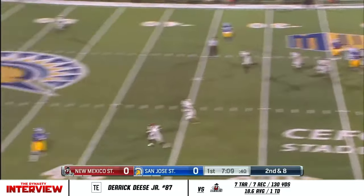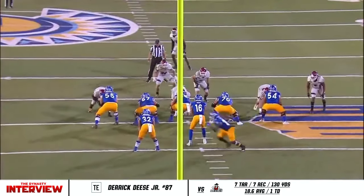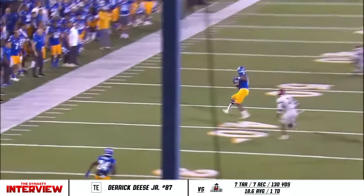It's just about simplifying for him, and there it is — he throws on the run to Derek Deese, the tight end. That's a nice pickup, throwing on the run, that's what Nick Nash likes to do. Get him out of the pocket, simplify it for him, get guys open, and allow him to be the athlete he is.